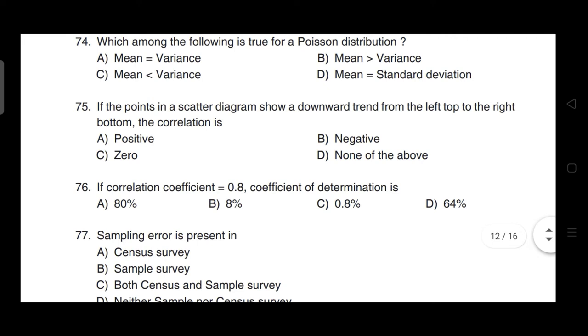If the points in a scatter diagram show a downward trend from the left top to the right bottom, the correlation is negative. Option B is correct.